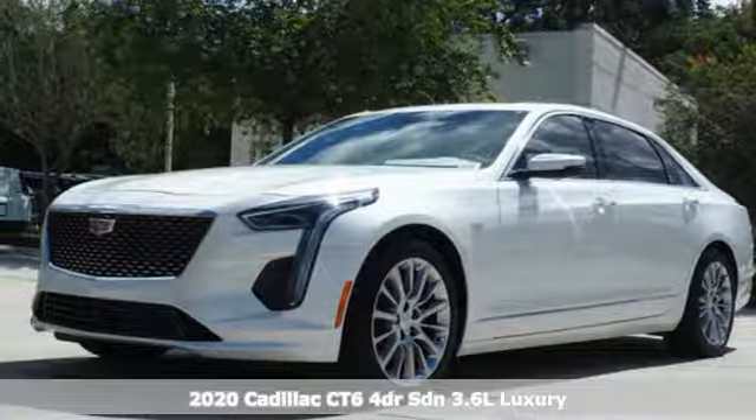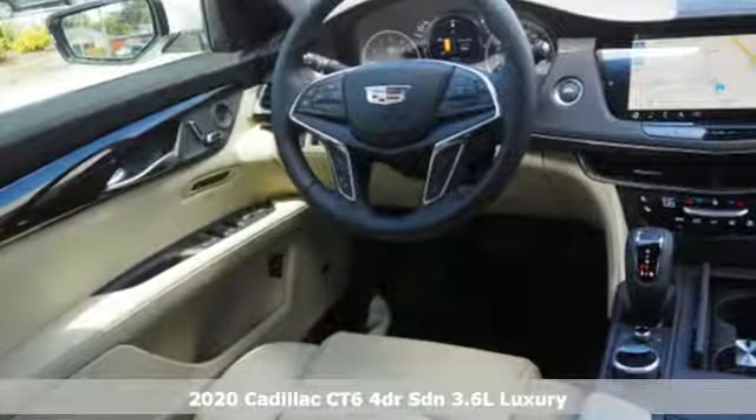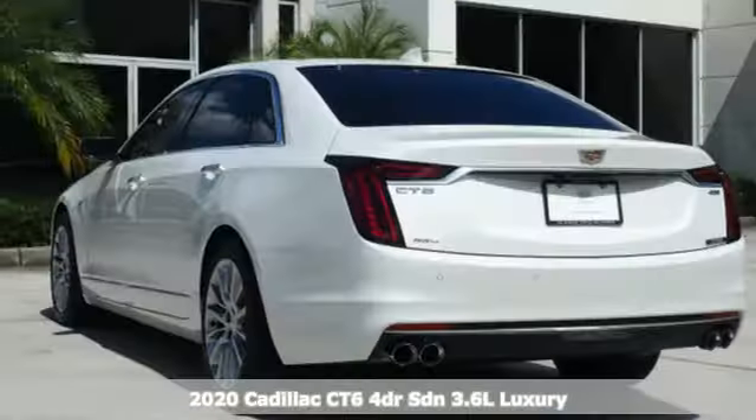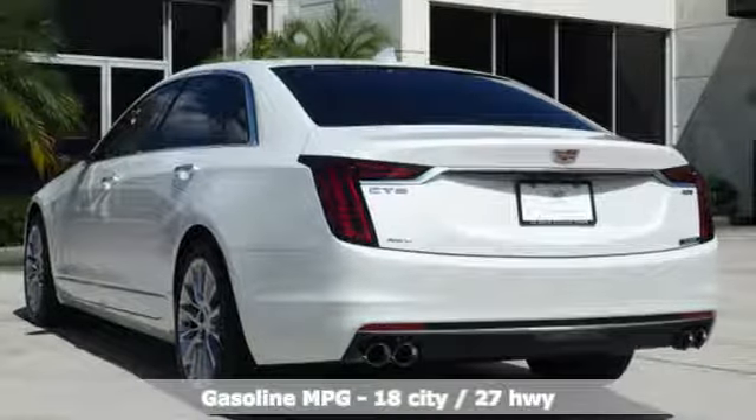Here's a new 2020 Cadillac CT6 Sedan. Aggressive and refined. Powerful and controlled, this CT6 is performance reimagined and with stunning style.